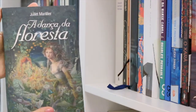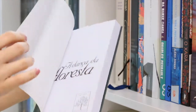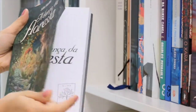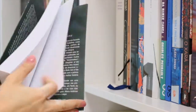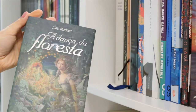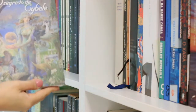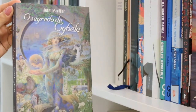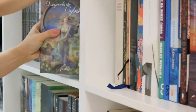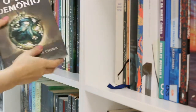I'll show you guys some paperbacks — some Brazilian paperbacks. This is The Wild Wood Dancing, which in Portuguese is Dança da Floresta. This is how books are usually published in Brazil — we have hardcovers, but our paperbacks are like this one. They are a little more durable than standard paperbacks and they have flaps. And Sybel's Secret — both are by Juliette Marillier, a fantasy writer that I really enjoy.